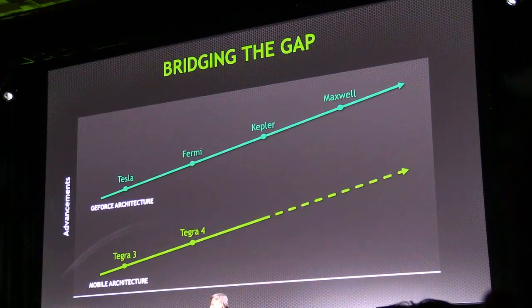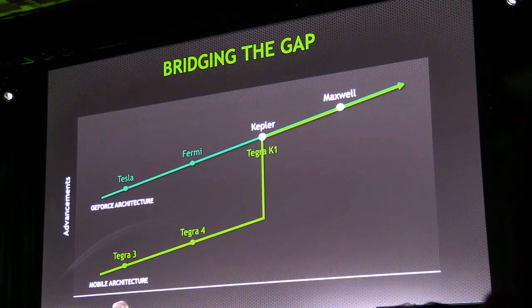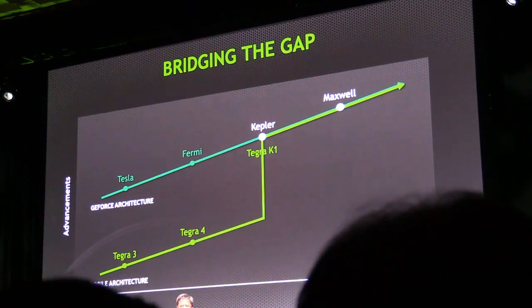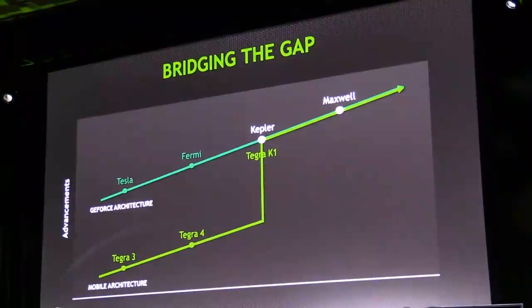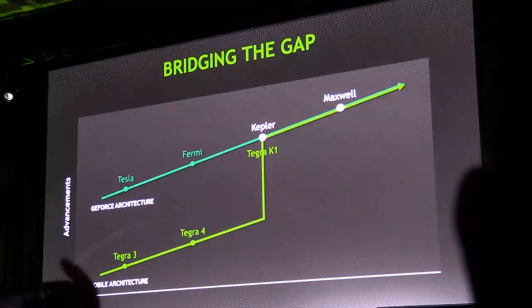All based on the exact same architecture called Kepler. We're really excited today that with Tegra, we've bridged the gap. We've brought mobile computing to the same level as desktop computing, to the same level as supercomputing. We've brought the heart of G-Force and the soul of Tesla to the Tegra family and to mobile computing.